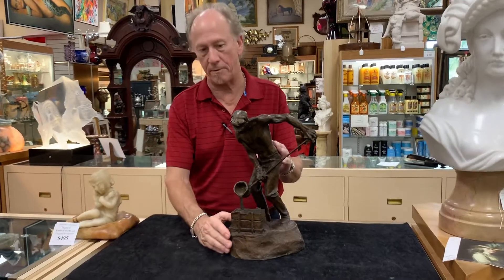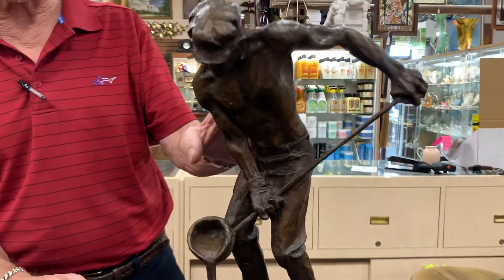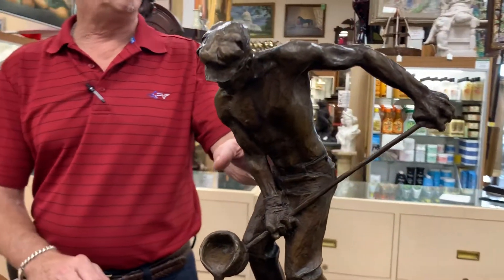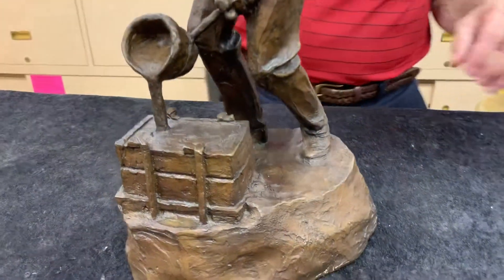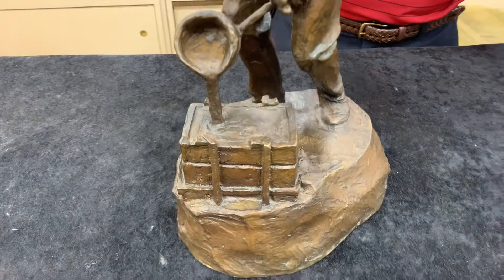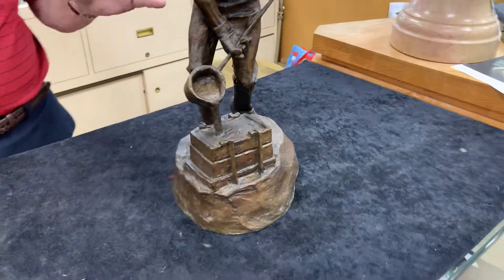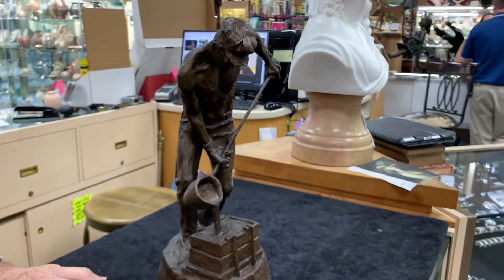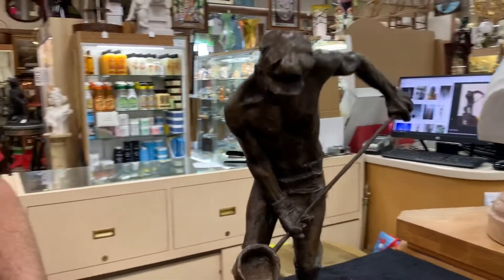This is a contemporary bronze done by Malcolm Alexander — an homage to the working man. He was born in 1924, and this was done in the early 70s. It's got a great look to it, a really nice theme. I'd say it's a bit of an impressionist bronze.